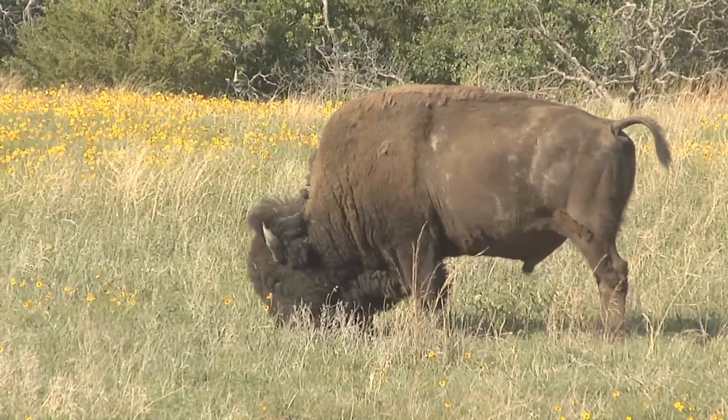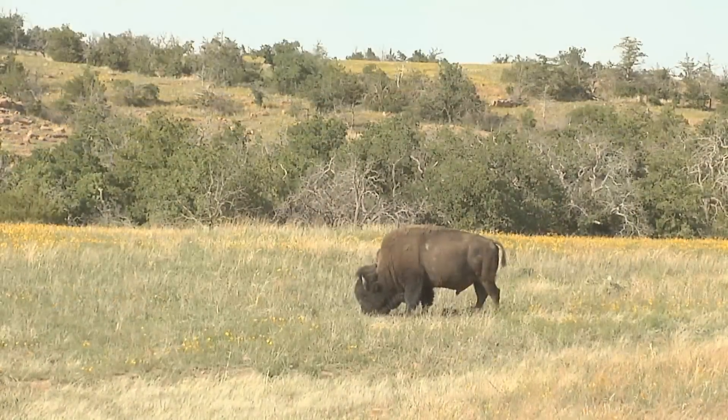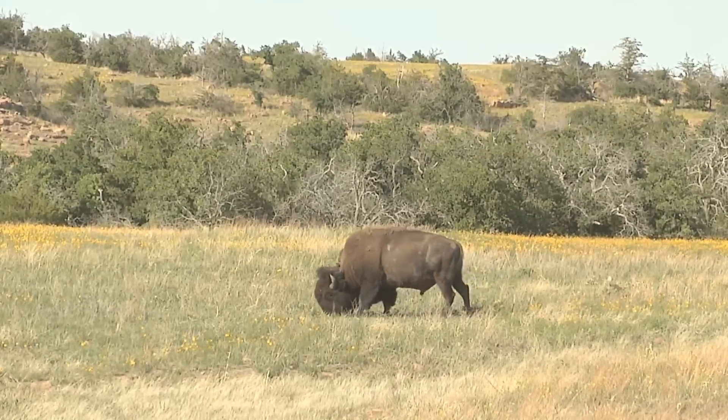It's incredible to think that these animals are descendants of 15 bison transplanted into the refuge in 1907, and today they roam unfettered in the wild.